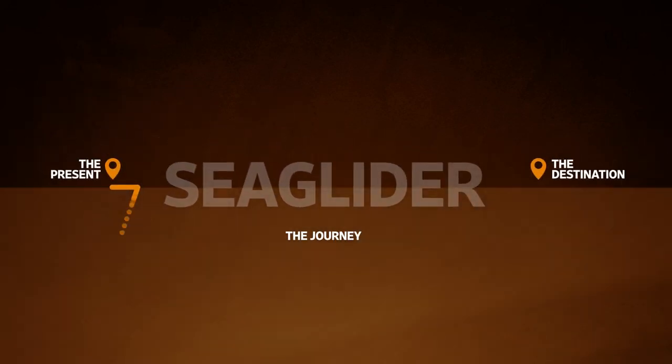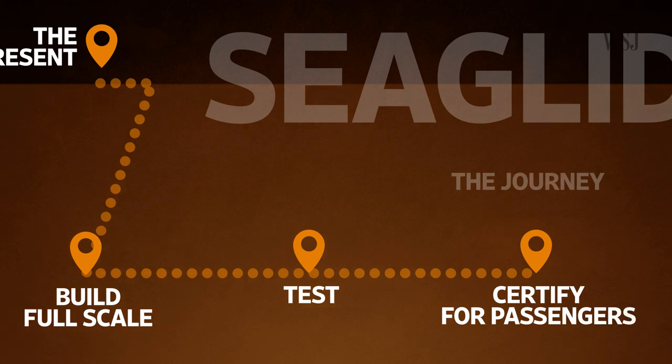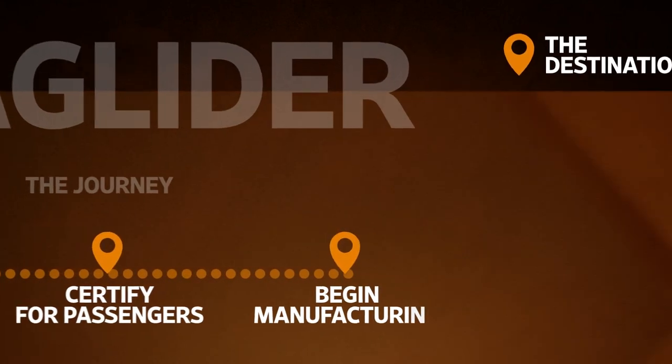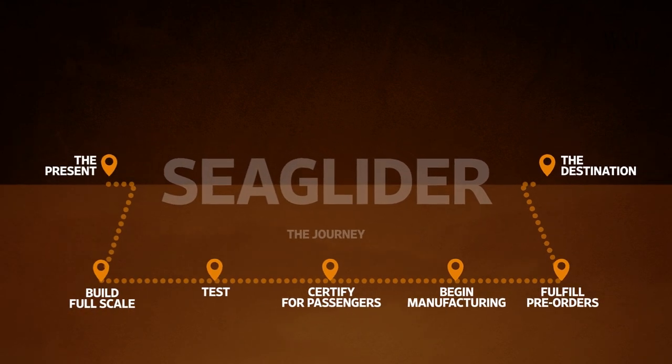So for Sea Glider to take off, Regent is going to need to build, test, and certify a full-scale version of its vessel, pivot from testing to manufacturing, and finally begin delivery of some of those pre-orders. If the company achieves all that, then don't be surprised if you see these things out in the wild conducting some short journeys. But as for the company's ambitions of getting you from LA to San Francisco, for now you might be better off getting a normal plane, as you could be waiting quite some time for that battery technology to develop.